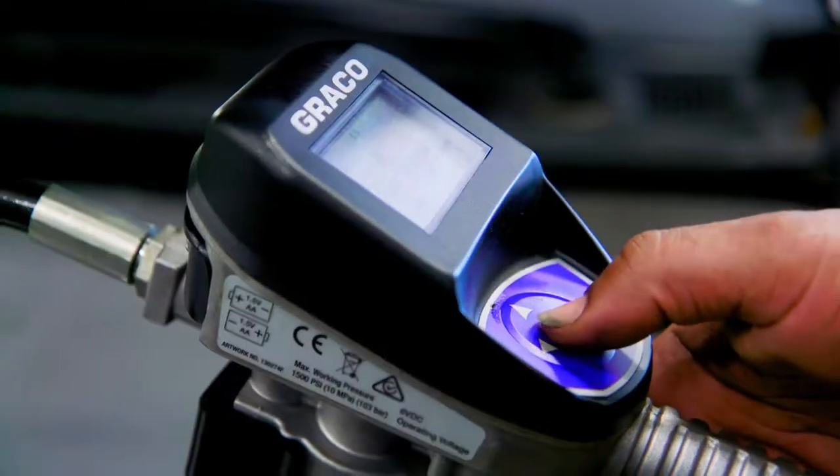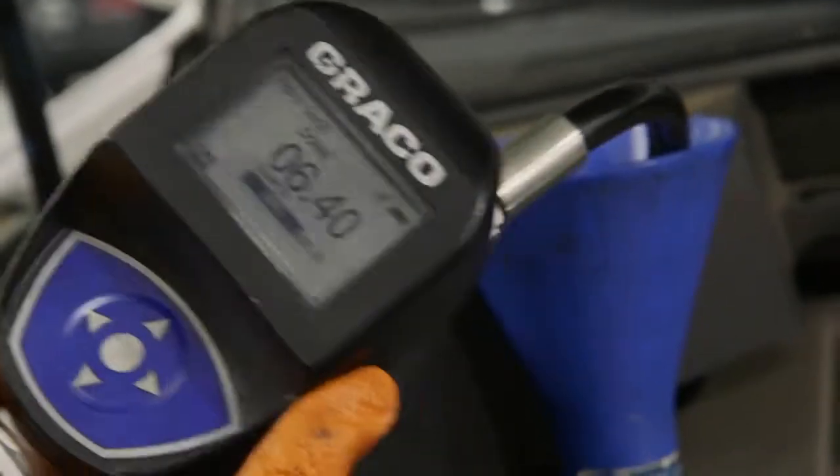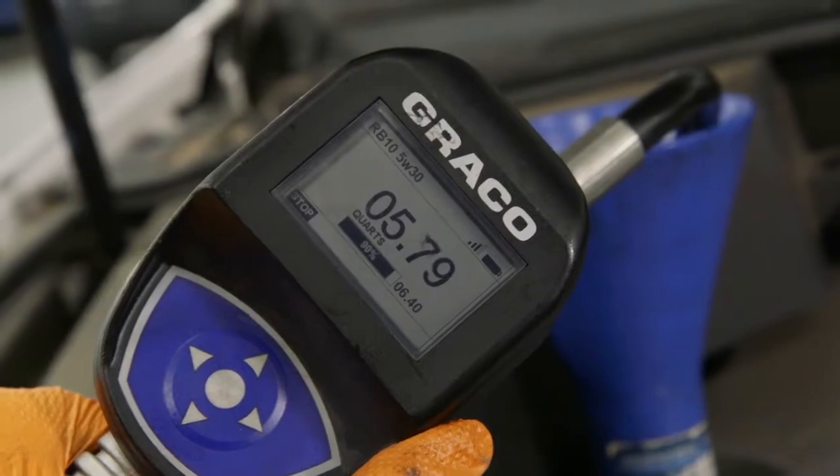The Pulse Pro Fluid Management System allows us to see who's doing the dispense, why that dispense has occurred, what type of oil they dispensed, and when and where they dispensed it. So there's no mix-up, there are no mistakes, and the loss of oil has been minimized.